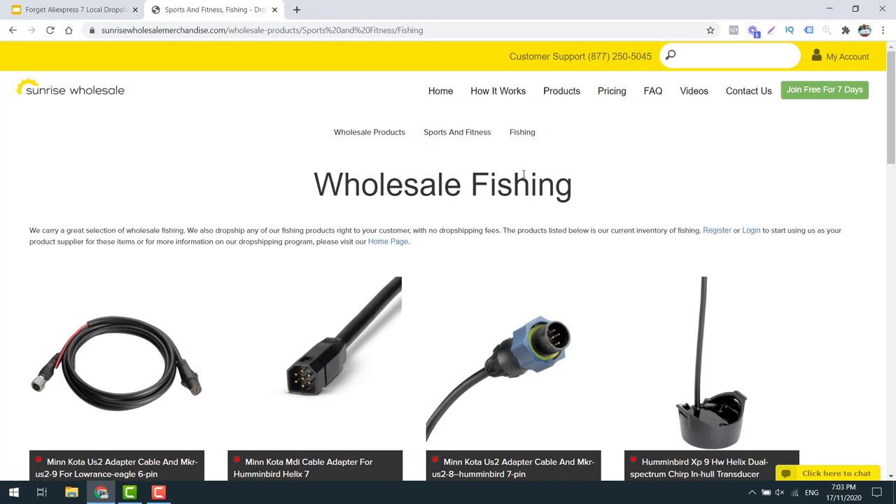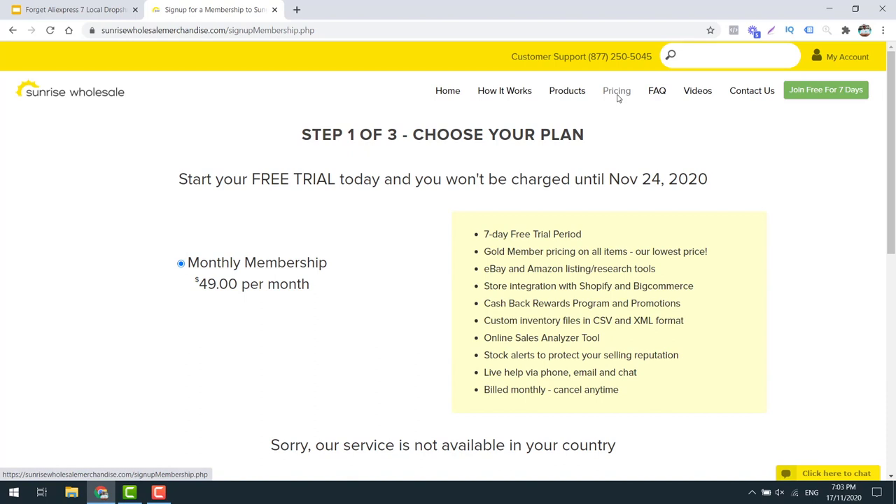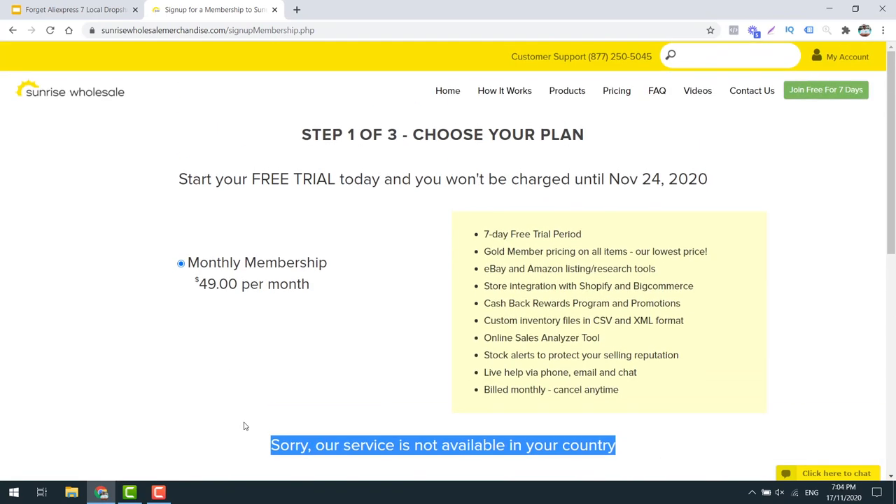Now I'm going to show you how much this costs to sign up. They do have a seven day free trial where you will have gold member pricing on absolutely everything. After that, it's going to be $49 per month. It isn't available in every country - you will need to be in the US to do this. If you can get around that by getting a US based address or US based business, then potentially you may be able to sell on this. I myself have not used this service, but it looks like a fantastic way to get access to local products that will, no word of a doubt, sell well on Google.